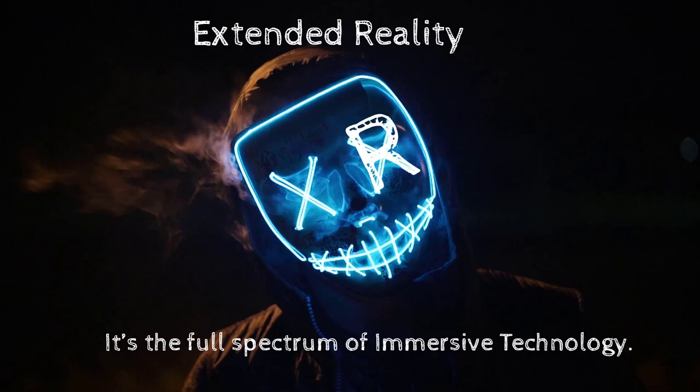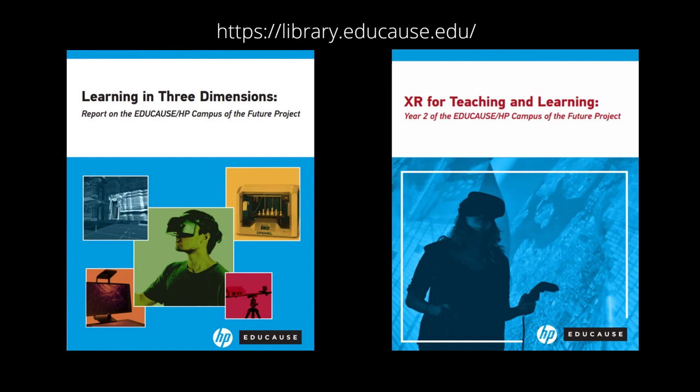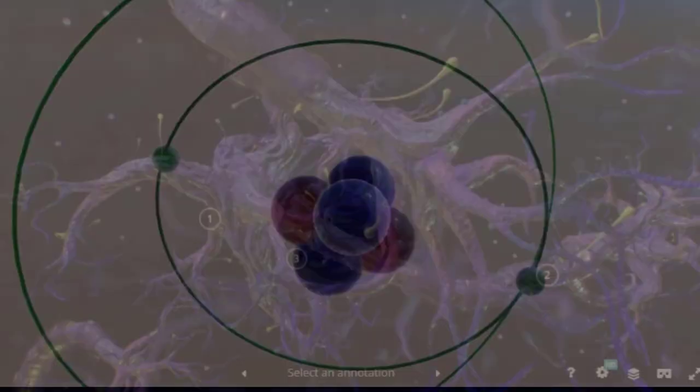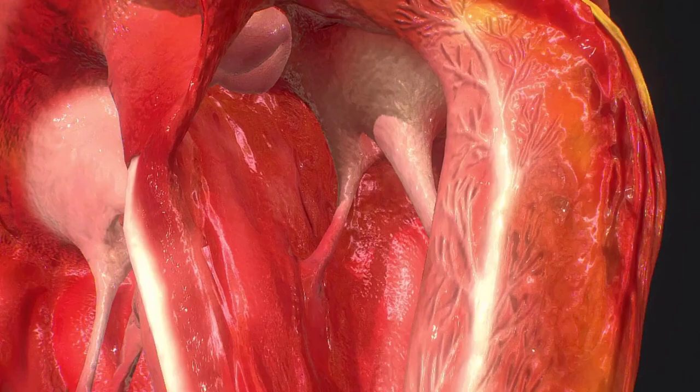Can immersive technologies improve learning and provide more engaging collaborative experiences? From my perspective, it's an emphatic yes. You can create experiences that don't exist in the real world — we can travel all over the world instantly and safely in virtual reality. We can also see the invisible: go inside an atom or a cell, bring a heart into shared space and extend it so it's enormous enough to walk inside. Those learning experiences are memorable — you will not forget them.